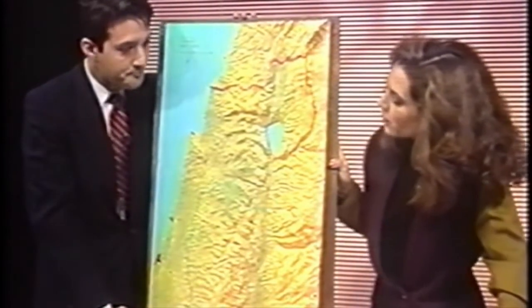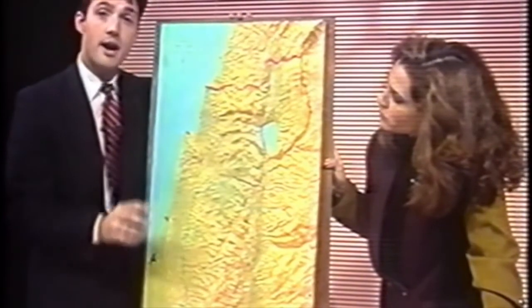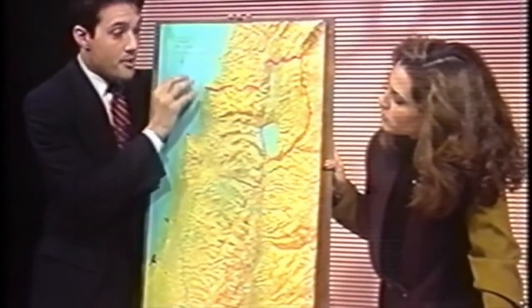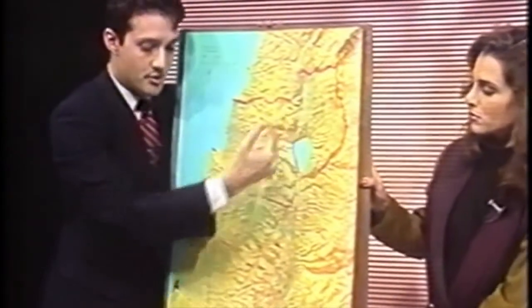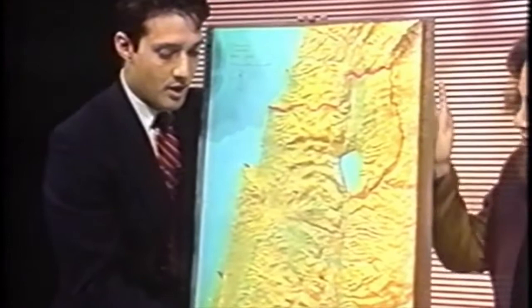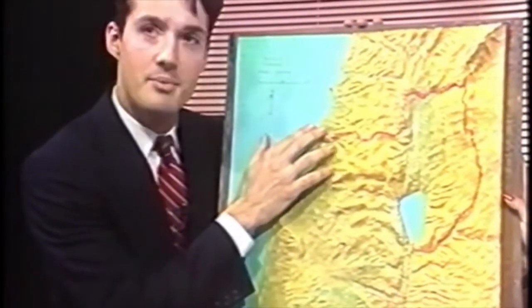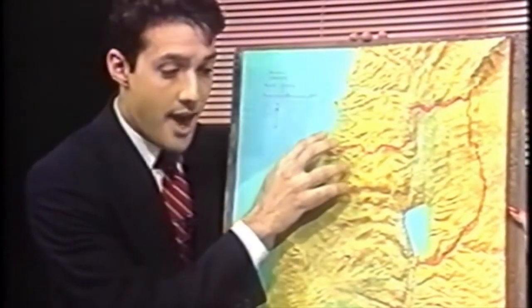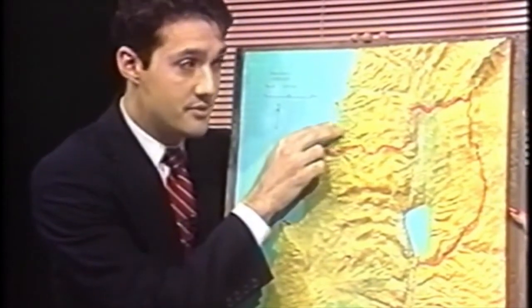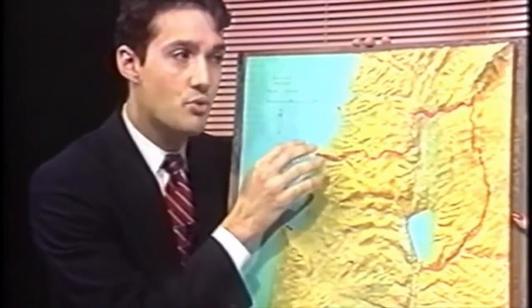Asked why Israel has to maintain a security zone in South Lebanon, Mark distinguishes between two types of threats. The strategic threats from Syria and from the east are strategic war threats. The threat from Lebanon is different — it is a terror threat. Terrorists in South Lebanon constantly infiltrate into Israel and also fire what's called a Katusha rocket.